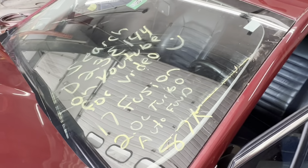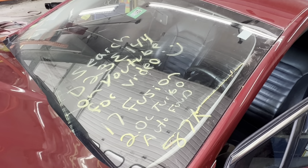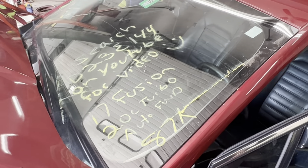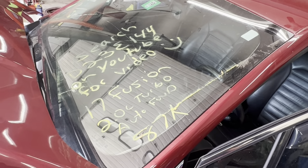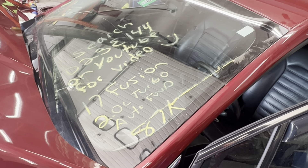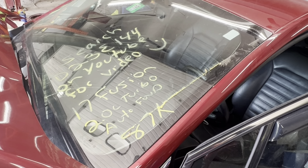This is Dings Auto Parts test video for stock number D23E144, 2017 Ford Fusion, 2.0 liter turbo automatic front wheel drive with 87,000 miles on it. Make sure to follow us on all our social media platforms — Facebook, Instagram. Check our website out at DingsAutoparts.com.